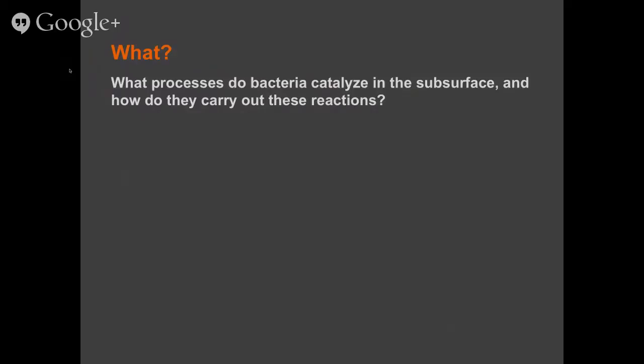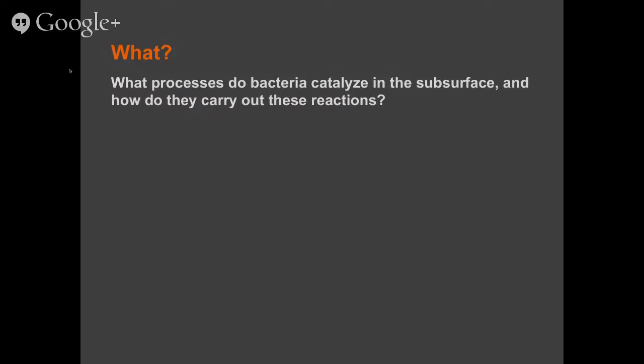Before we dive into the actual data, I just want to give you a bit of background as to why we're doing this research and how we're doing it. Why do I care about bacteria in the subsurface? Obviously we know that bacteria catalyze a wide range of reactions in the subsurface. I'm interested in which reactions they catalyze and how they actually carry out these reactions. The subsurface contains huge quantities of biomass, and these large amounts drive a number of key ecosystem functions.